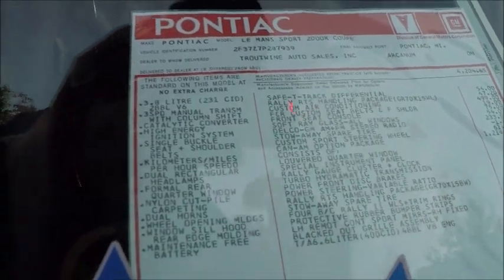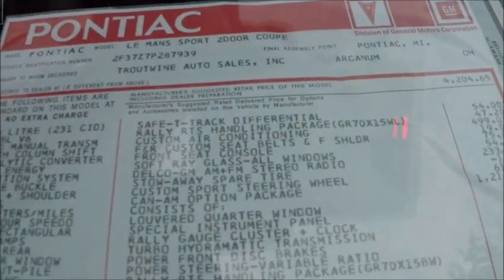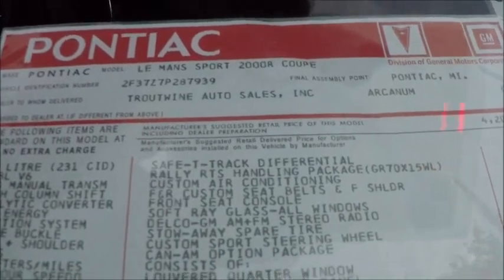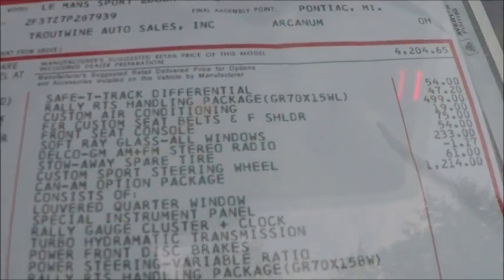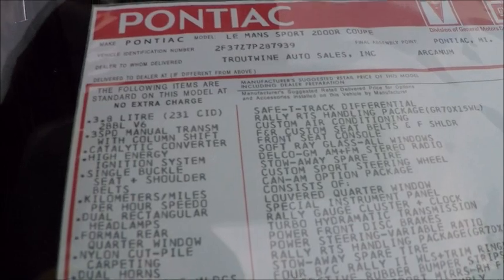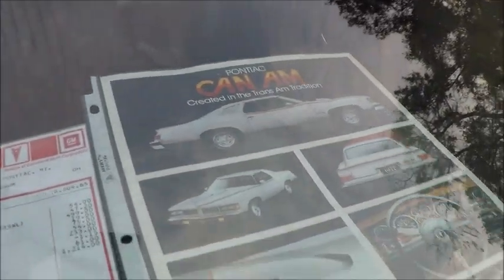And here's the Monroney sticker — an idea of the price. The Can-Am trim was over $1,200. Total price: $6,577 and some odd cents. It was a pretty expensive car back in 1977.